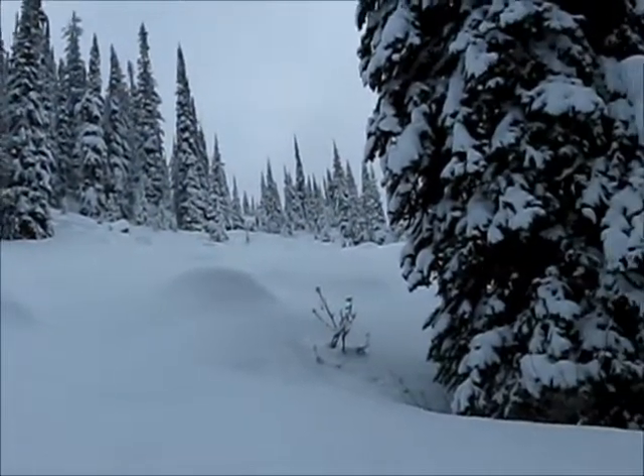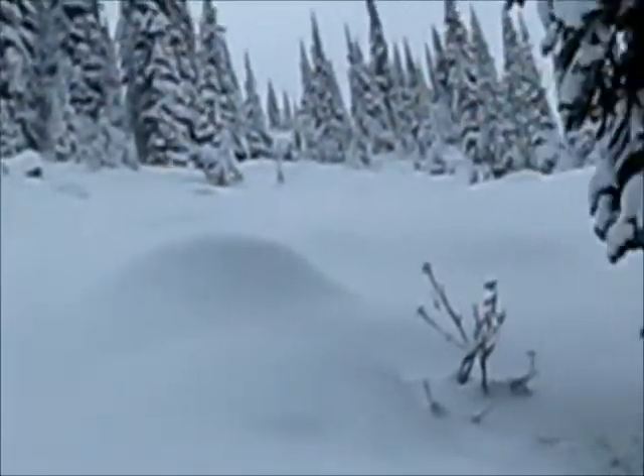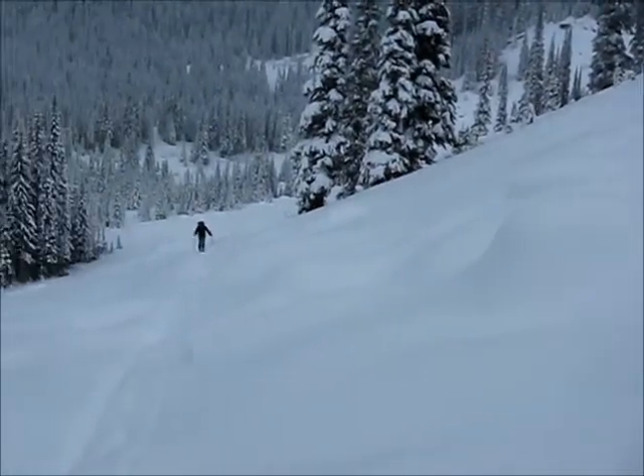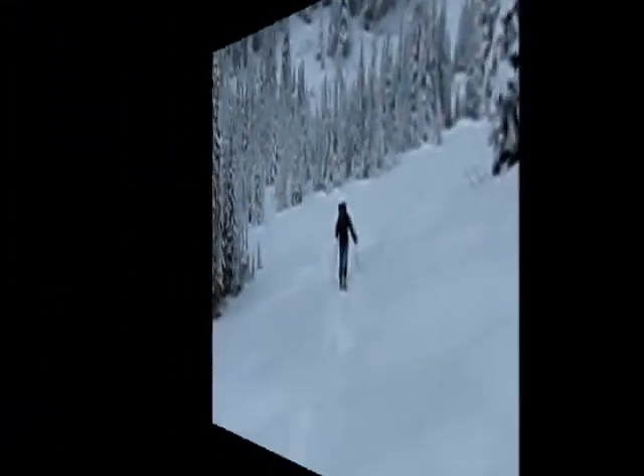And we're going to go up to the ridge line there — I'll just zoom in for you — and we're going to ski this run down here. The snow feels really good, soft and fluffy, just the way we like it. Here's the last member of Team Dynafit. So it's going to be good. Stay tuned.